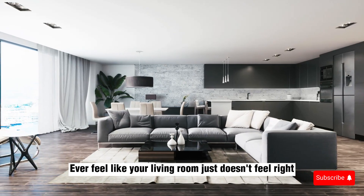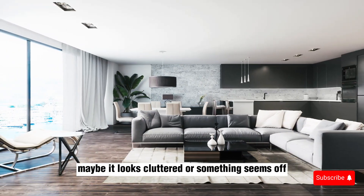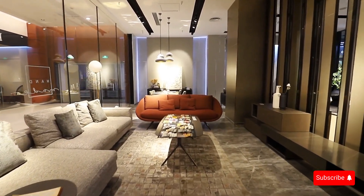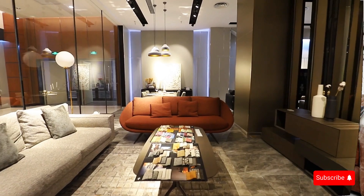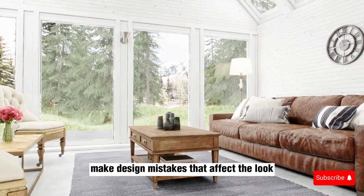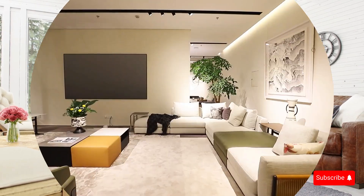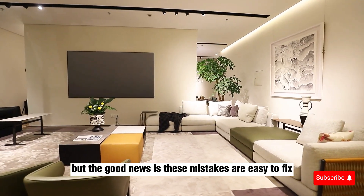Ever feel like your living room just doesn't feel right? Maybe it looks cluttered or something seems off, but you can't quite put your finger on it. Well, you're not alone. Many of us unknowingly make design mistakes that affect the look and comfort of our living space. But the good news is, these mistakes are easy to fix.